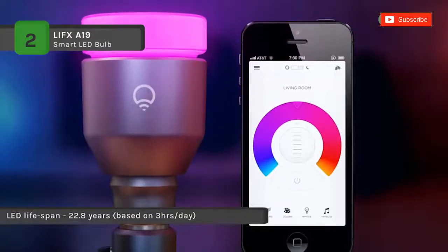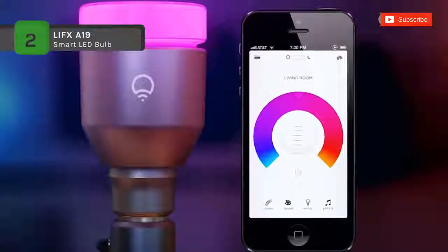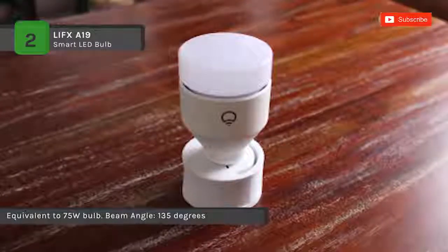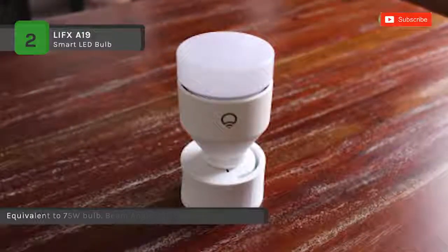Besides, with an LED lifetime of up to 22.8 years, they will help reduce wastage. Moreover, it combines built-in features and intuitive integrations to make building your smart home comfortable. It has a simple-to-use app that allows you to fine-tune your lighting experience.